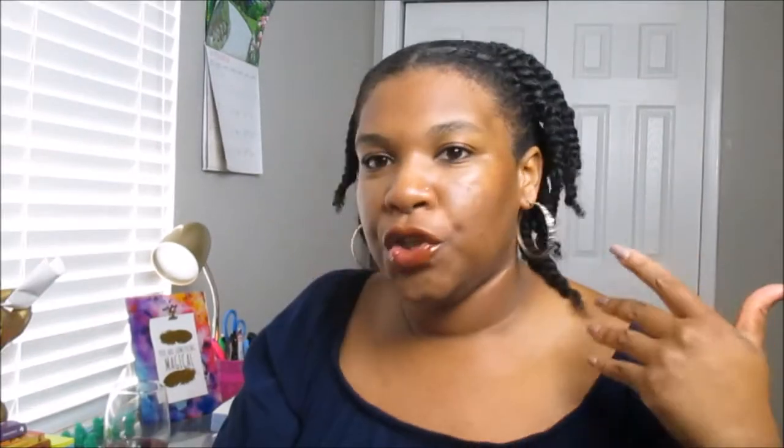The hold this product provides is unbelievable — my hair is so lightweight, not heavy or weighed down at all. I can't wait to take the twists down to see how the style turns out. If you're interested to see what the hair looks like after wearing the twists for a couple days, follow me on Instagram at Queen She Me — I'll post an after picture once I take it down. These two together — the protein treatment and the curling cream — are like a perfect duo.